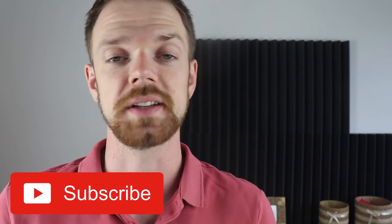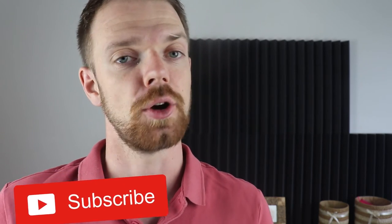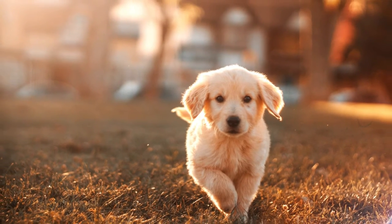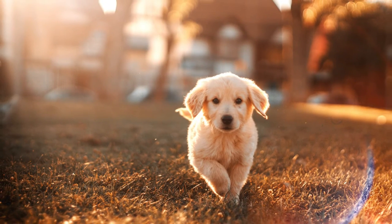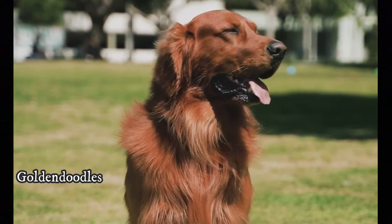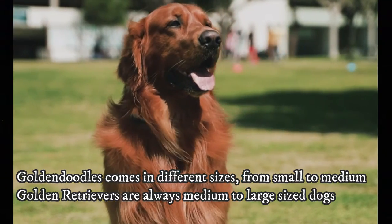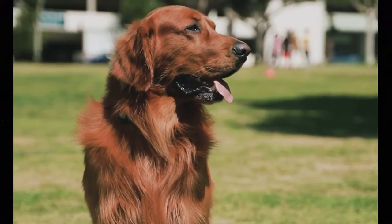Unlike the Golden Doodle, whose appearance is unpredictable, the Golden Retriever is very consistent when it comes to appearance traits. According to the breed standard, the height of the Golden Retriever is between 51 to 61 centimeters, which is 20 to 24 inches, and weight is usually between 25 to 34 kilograms, which is 55 to 75 pounds. Females tend to be slightly smaller than males.